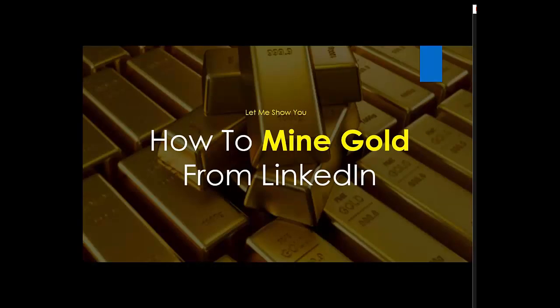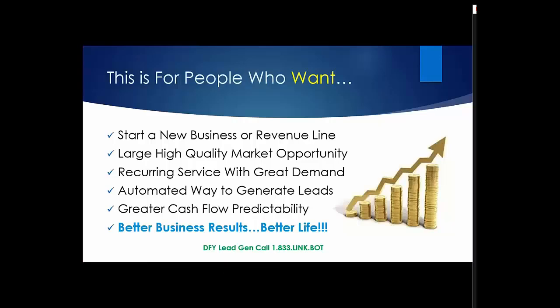Let me show you how to mine gold from LinkedIn, because it truly is gold. This is for people who want to start a new business or revenue line, who are interested in a large, high-quality market opportunity. This is a recurring service with great demand — an automated way to generate leads and provide greater cash flow predictability, ultimately leading to better business results and a better life.